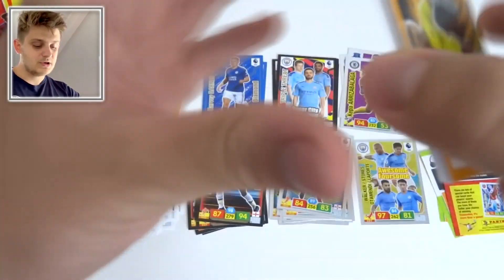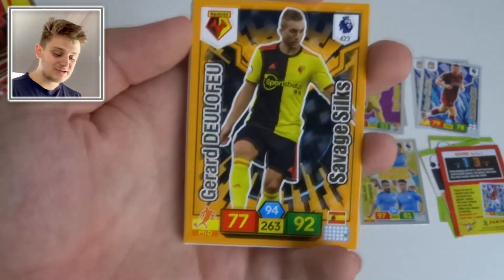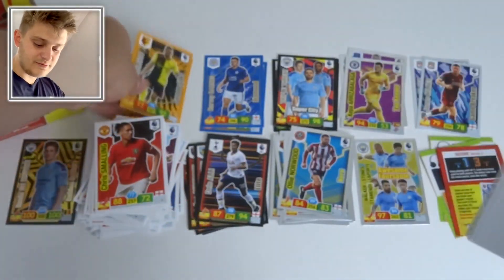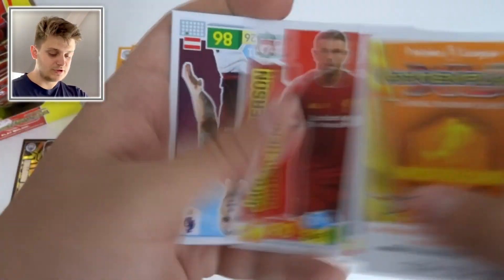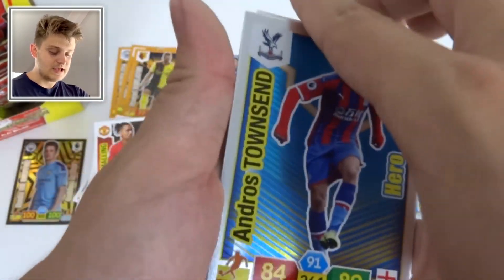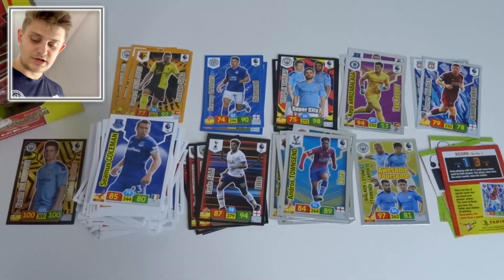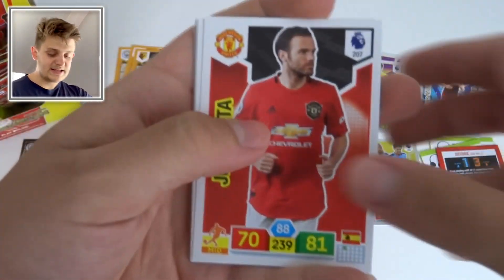Next pack: another Savage Silk — Gérard Deulofeu, 94 control, 92 attack. Then Séamus Coleman, Jordan Henderson, Ashley Barnes, and Andrew Sermon. The Hero is Andros Townsend for Crystal Palace — one of the pack stars, fair play.